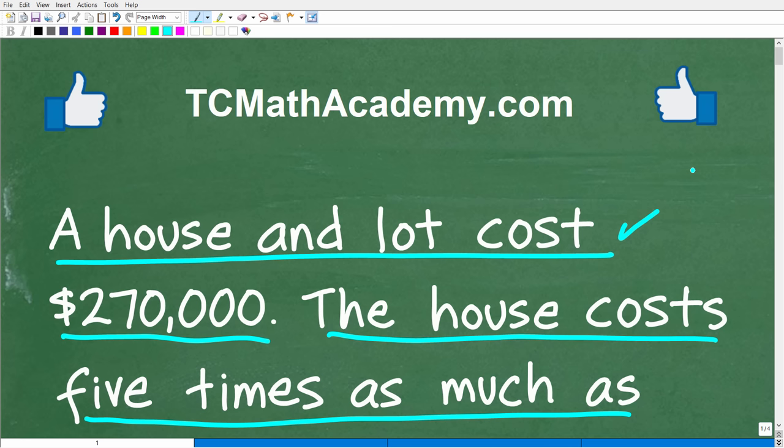But before we get started, let me quickly introduce myself. My name is John, and I have been teaching middle and high school math for decades. If you need help learning math, check out my math help program at tcmathacademy.com. You can find a link to that in the description below. And if this video helps you out or if you just enjoy this content, make sure to like and subscribe.